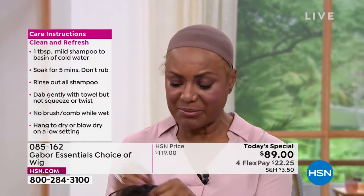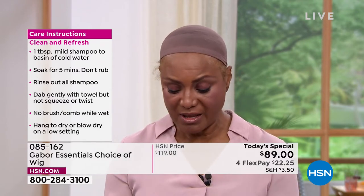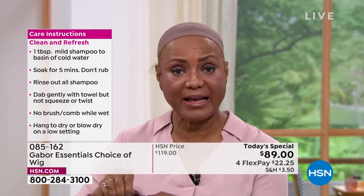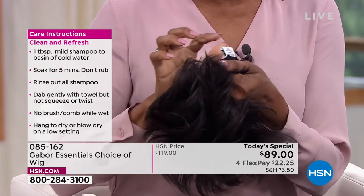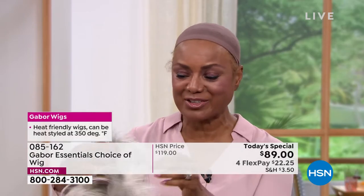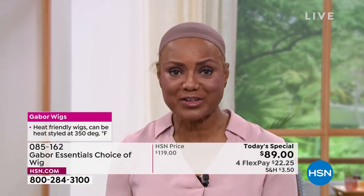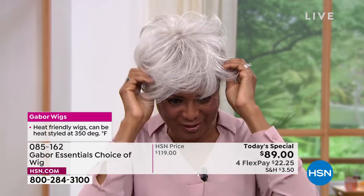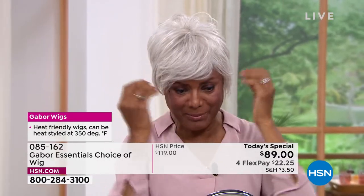Inger loves that Gabor has adjustable tabs she can pull in since she has a small head — and it also works for her sister whose head is a little larger. She shakes out the light gray to show how versatile it is: she can just change her color according to what she's doing and where she wants to go — whether she's playing a teacher, doctor, lawyer, or patient as a model.